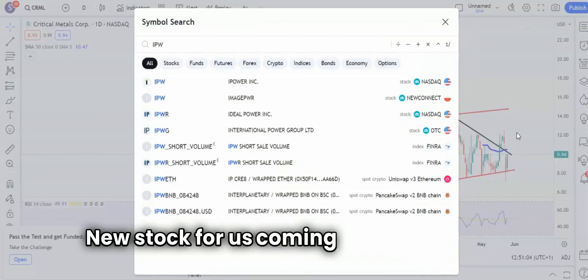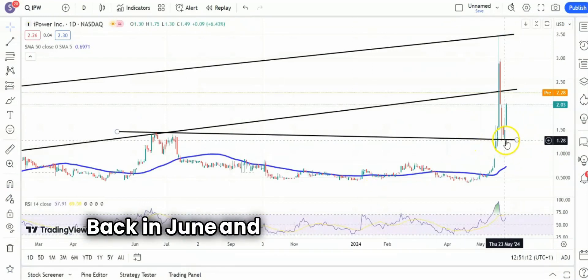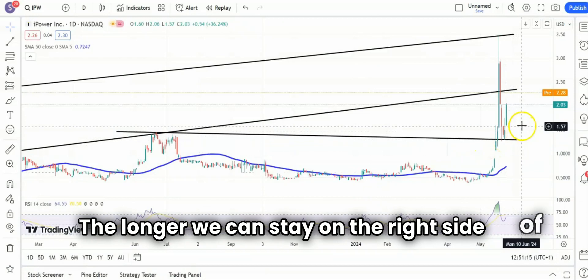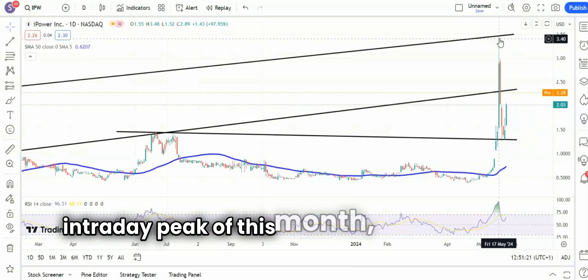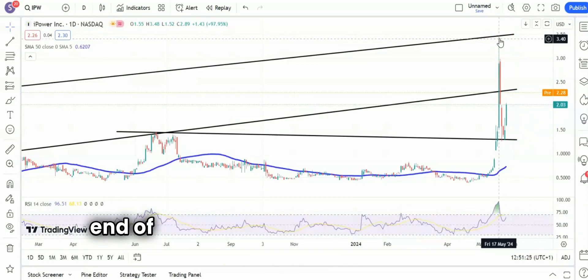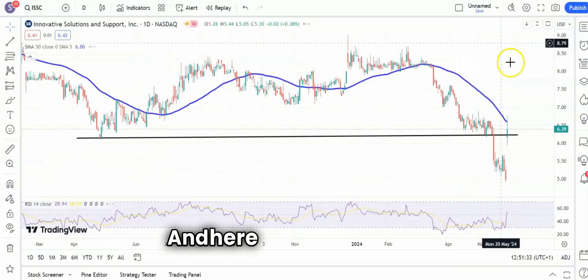New stock for us coming up next — iPower. Here we bounced off that falling support line projection from back in June at around $1.30. The longer we can stay on the right side of Friday's support at $1.50, the greater the chance of a retest of the intraday peak of this month, as high as $3.48 by the end of next month, and hopefully rather sooner than that.